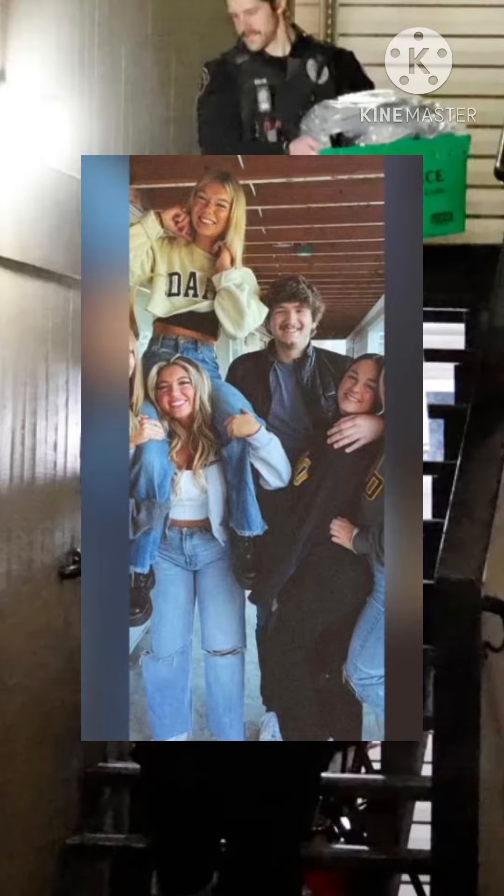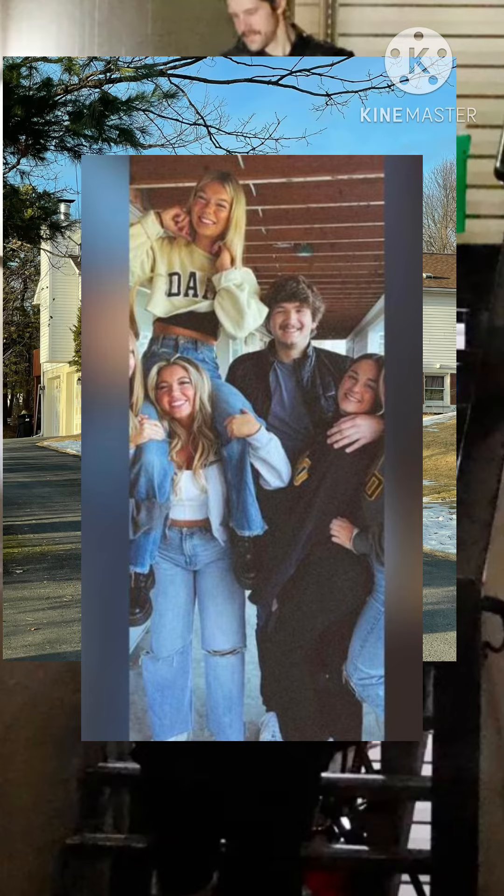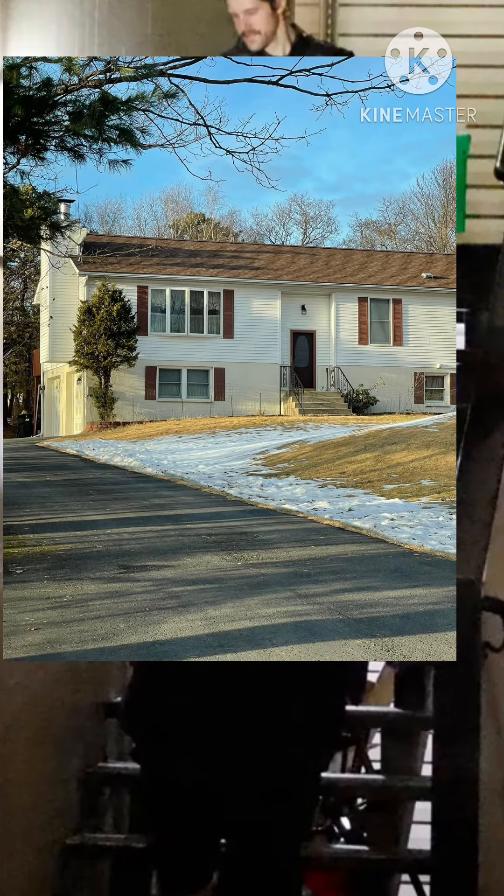Let's go ahead and read about the search warrant for Brian Koberger. It was unsealed today. So I'm going to read an article. I know some of you guys do not care for the New York Post, but I did look at other sources and it seems right on board with what they have to say.